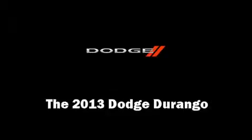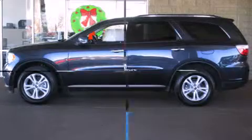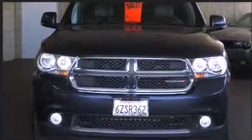Take command of the road in the 2013 Dodge Durango. It features an automatic transmission, rear-wheel drive, and a refined six-cylinder engine. All of the premium features expected of a Dodge are offered, including one-touch window functionality and speed-sensitive wipers.